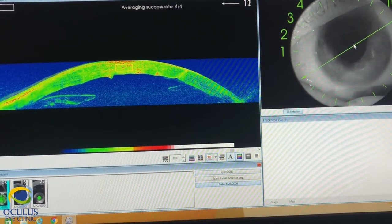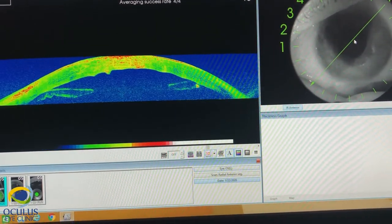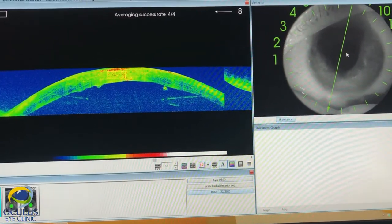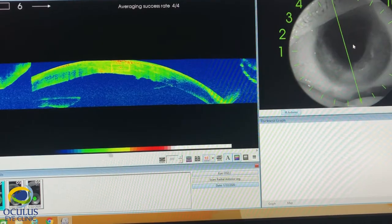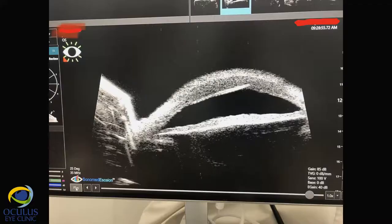UBM and anterior segment OCT showed it was not in the stroma but was free in the anterior chamber, which would allow us for atraumatic withdrawal of the eyelash during the lamellar procedure. The patient also had an advanced cataract which was more visible on dilated pupil, so she needed a combined cataract extraction and keratoplasty.